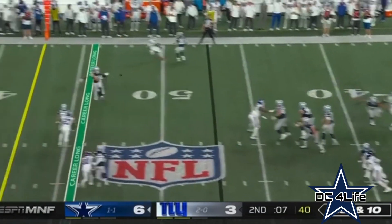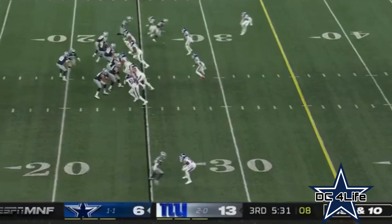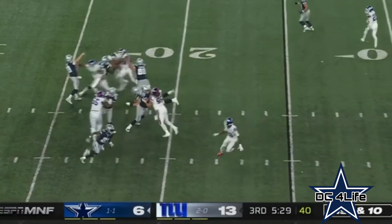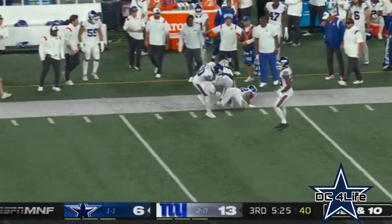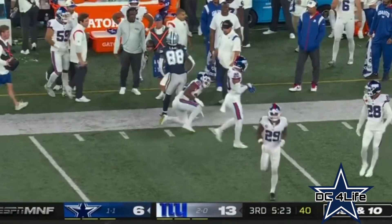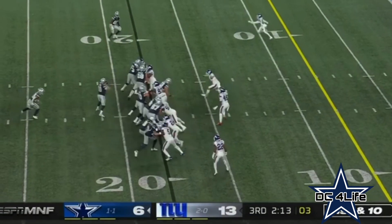Quick set up and throw, pass is caught. And a timeout by Dallas. From the 25, Rush, now down by seven, backpedals and hits C.D. Lamb. Lamb able to hang on as he's wrestled down. Got him to the 18.